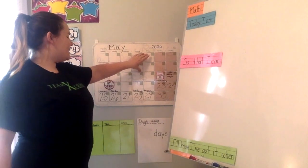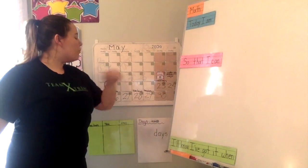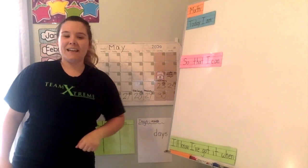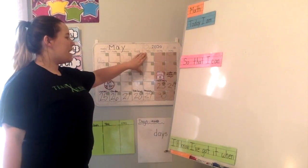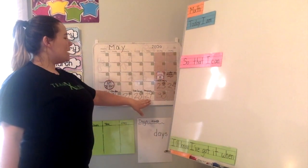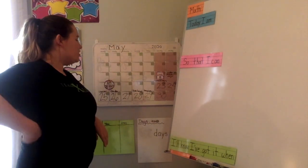All right, so today is Friday, May 29, 2020. Let's do it all together now. Today is Friday, May 29, 2020. All right, good job.